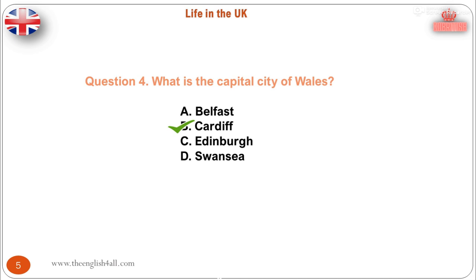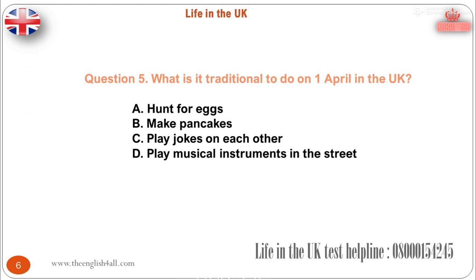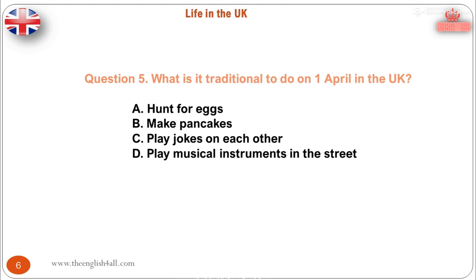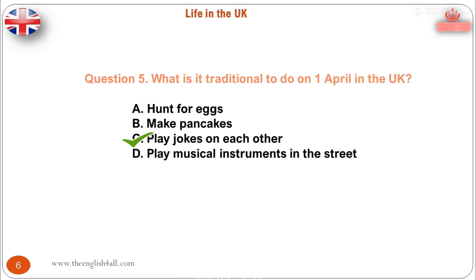Question 5. What is it traditional to do on the 1st of April in the UK? Play jokes on each other. The correct answer is: play jokes on each other. April Fool's Day, the 1st of April, is a day when people play jokes on each other until midday.